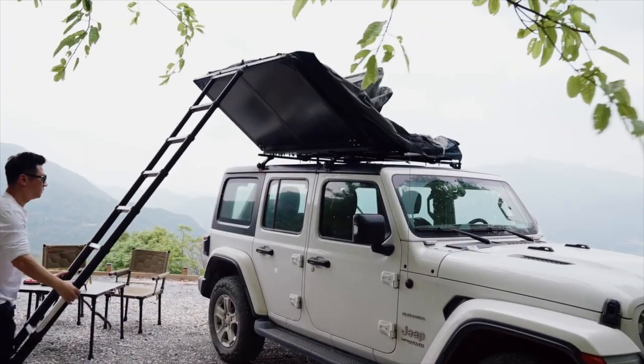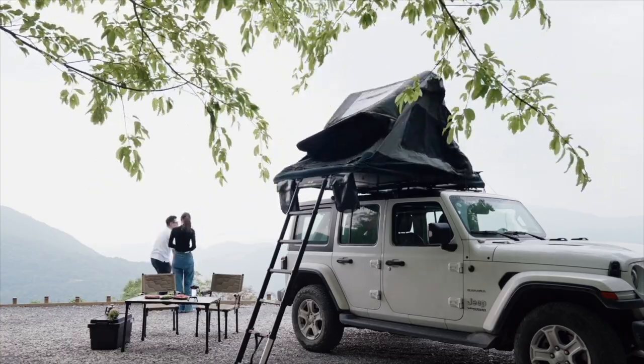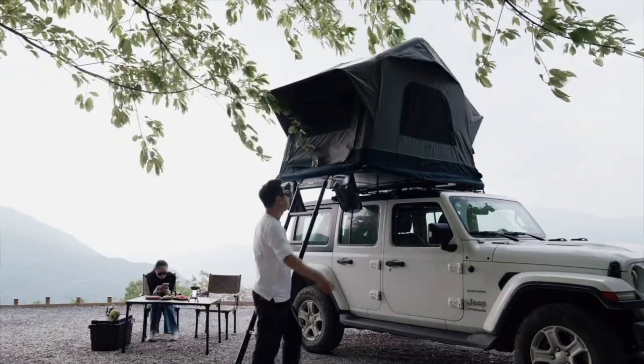Experience the power of automatic functionality. At the push of a button, Air Cruiser uses the power of your vehicle to set up instantly, so you have more time to enjoy your trip. No poles, no pumping, no stress.